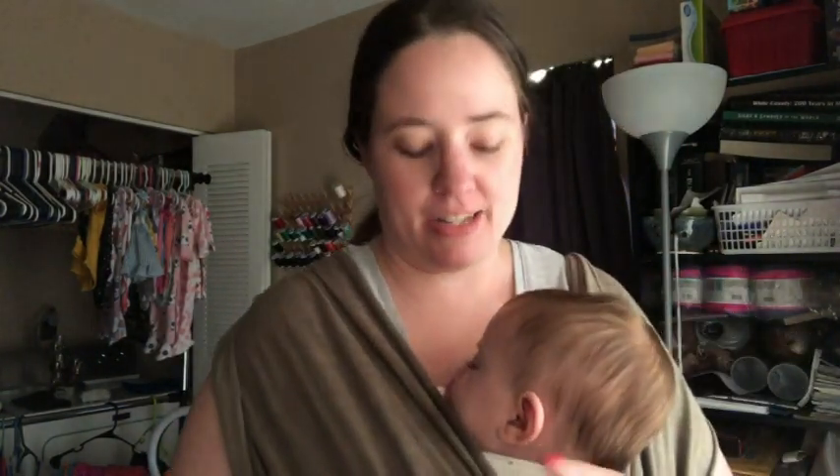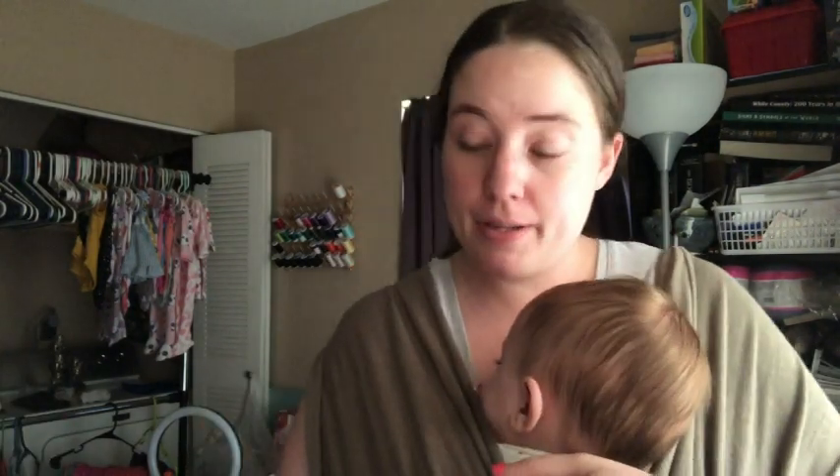My baby's sleeping. I was just walking with her, just getting some exercise, and she fell asleep. But I wanted to show you some bags that are going up in the shop tomorrow, Wednesday, June 15th, 5 PM Central Standard Time.